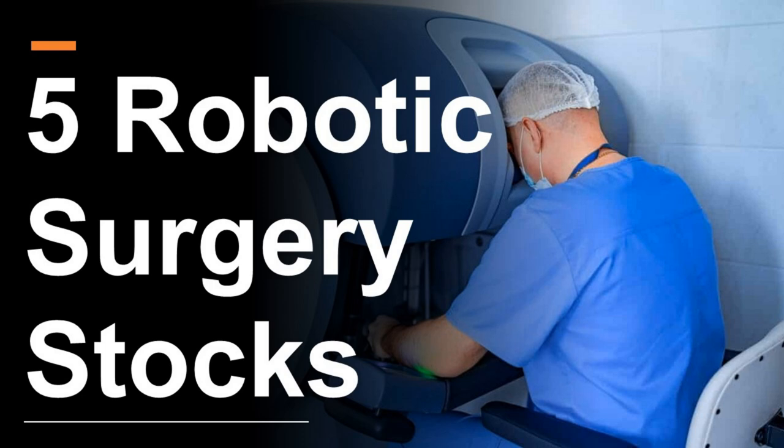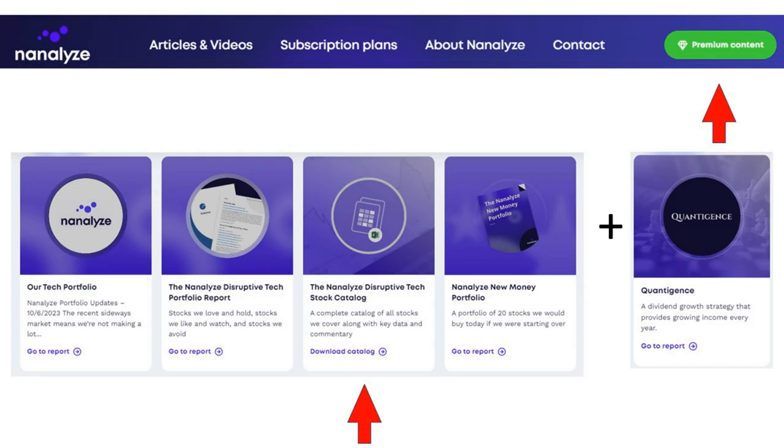Five robotic surgery stocks are the topic of today's presentation. In order to come up with a list of all robotic surgery stocks, we can look at one of the artifacts we make available to our premium subscribers. If you're an annual subscriber, you can click the premium content button on our website and download the Nanalyze Disruptive Tech Stock Catalog.